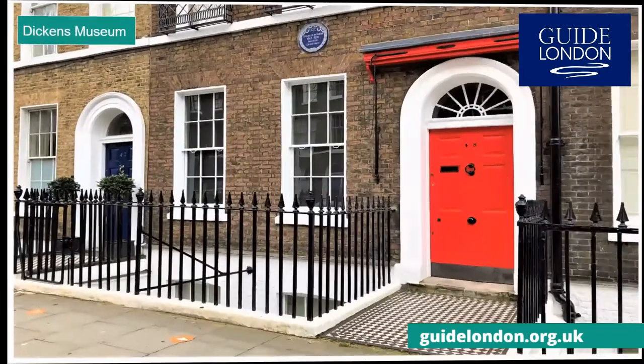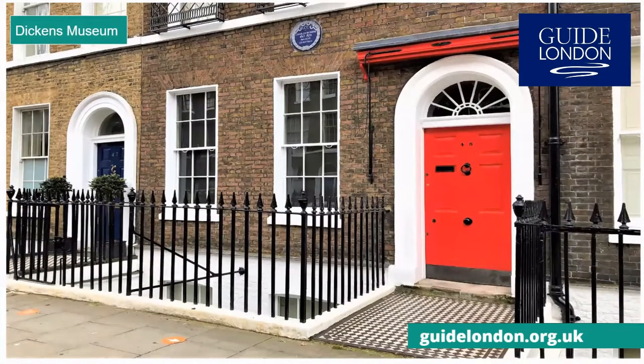The Dickens Museum is the only surviving London residence of the Victorian writer Charles Dickens. He moved here in 1837 with his wife, and this is where they raised the three eldest of their ten children. Here he wrote his first novel, Pickwick Papers, as well as Nicholas Nickleby, and arguably his most famous, Oliver Twist.